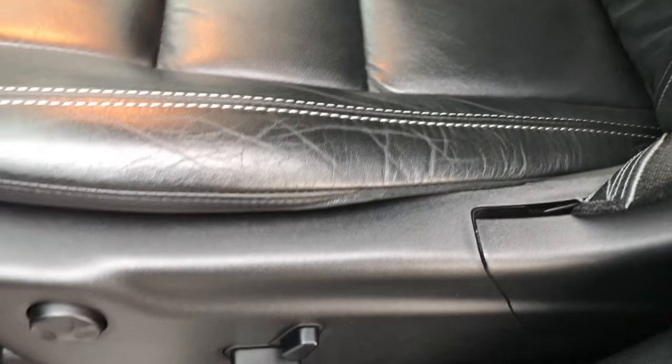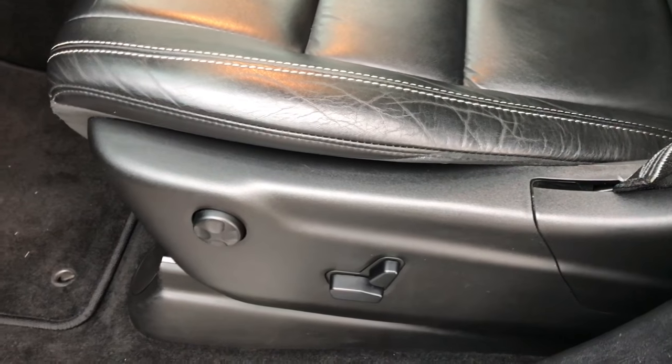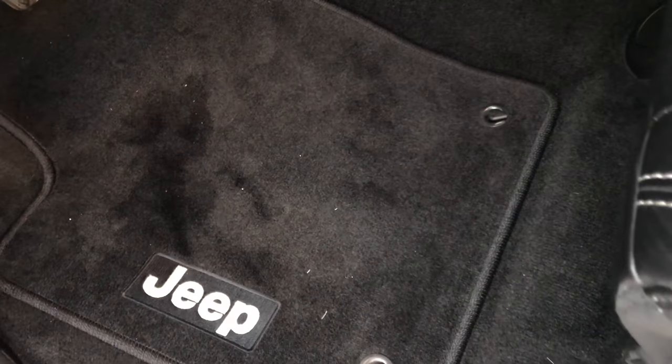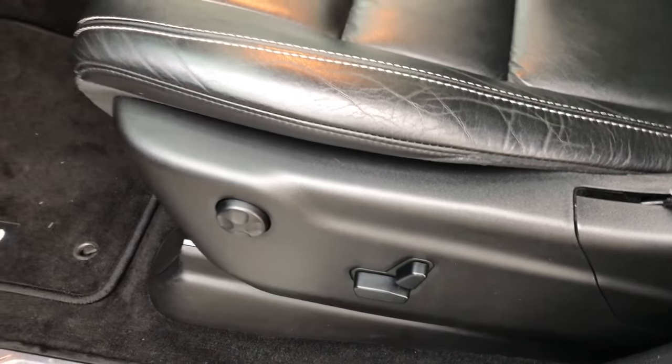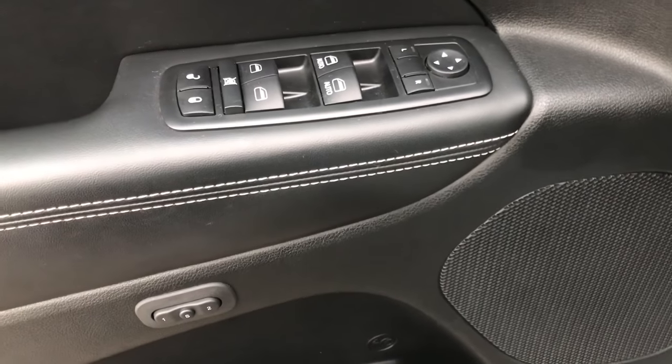Inside, the Limited package gives you the black leather interior. There are no rips or tears on these seats. This car has never been smoked in. It was purchased brand new here and traded in on a brand new one. Factory floor mats, lumbar on the driver's seat and memory driver's seat as well.